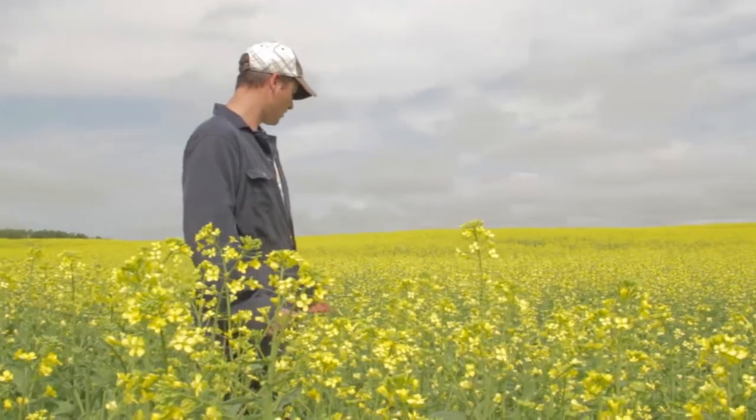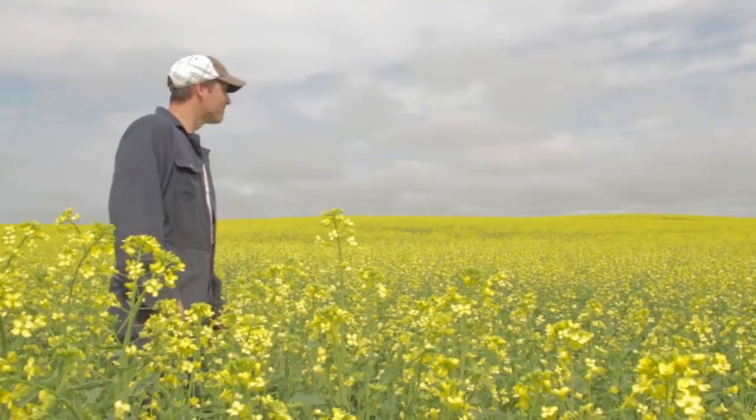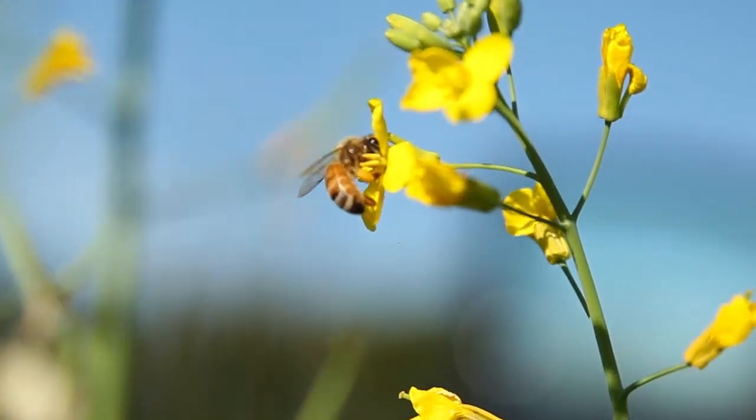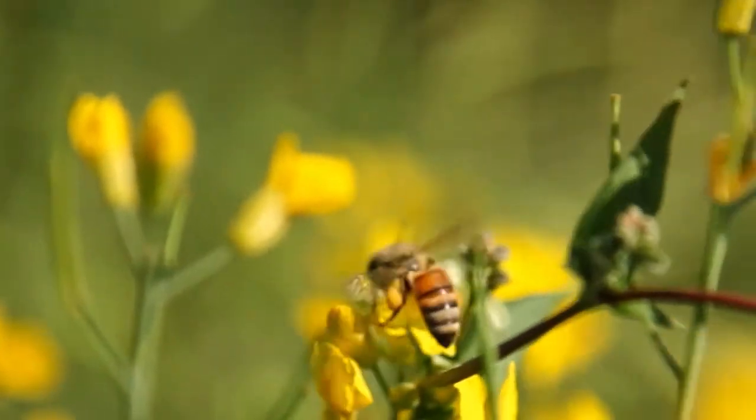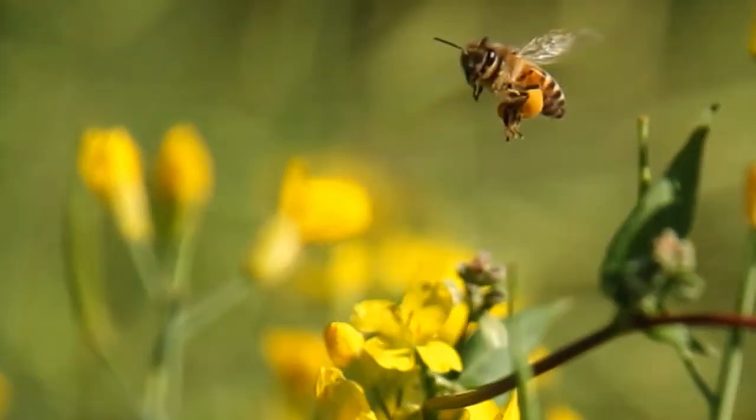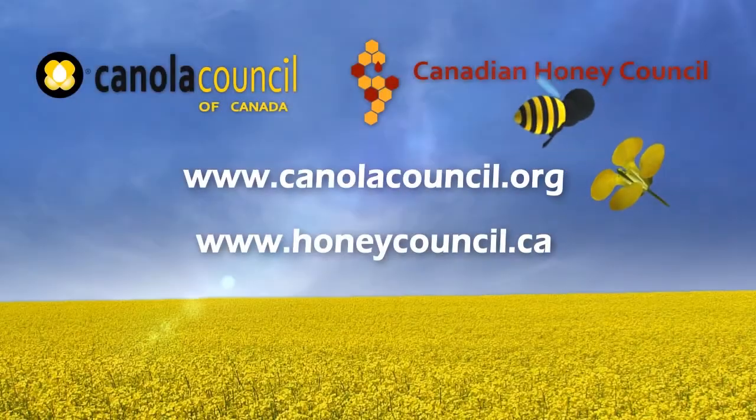Canola and honey are both important to the Western Canadian economy. Canola and bees make great companions and together they produce delicious premium honey valued by customers around the world. For more information about bees and canola, visit the websites of the Canola Council of Canada and the Canadian Honey Council.